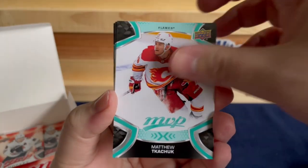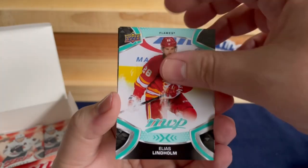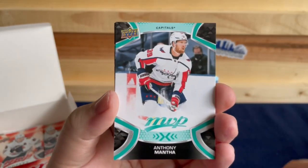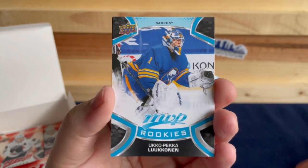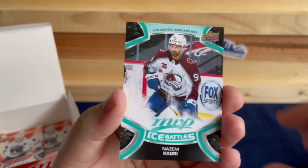Kachuk, Linholm, Morgan Rielly, Anthony Mantha — and a rookie of Ukko-Pekka Luukkonen, plus Nazem Kadri.